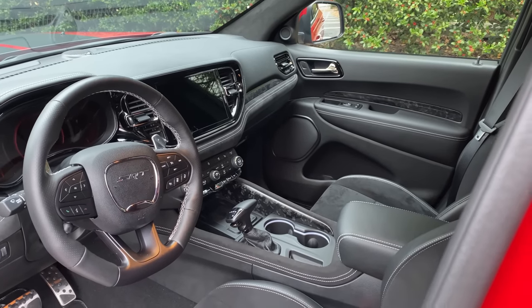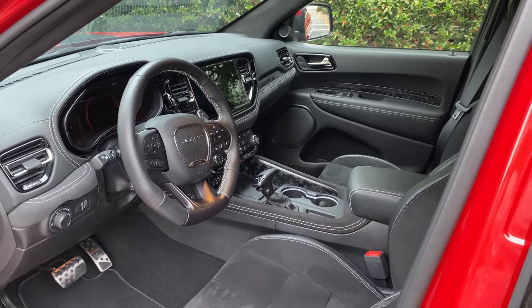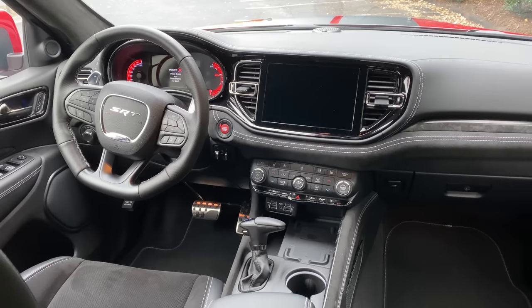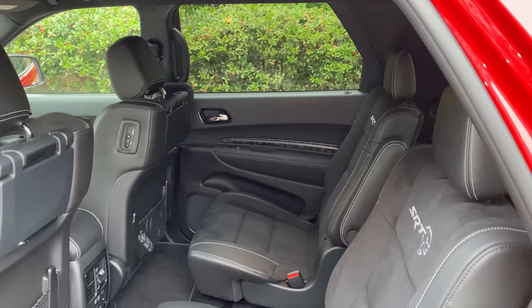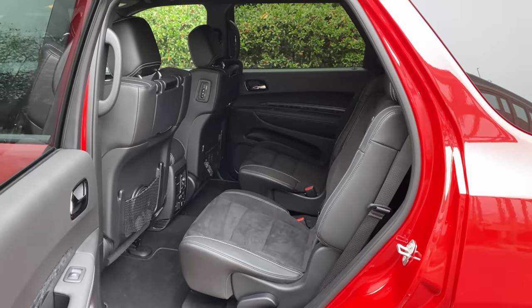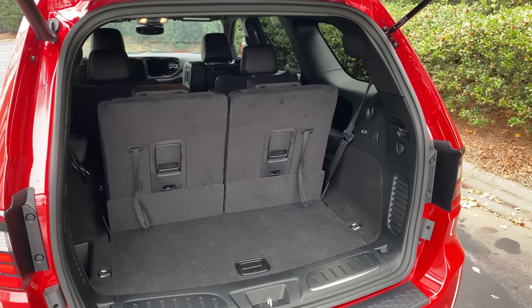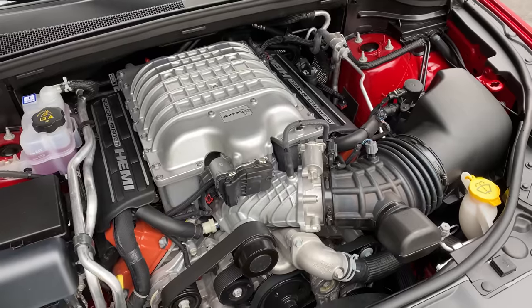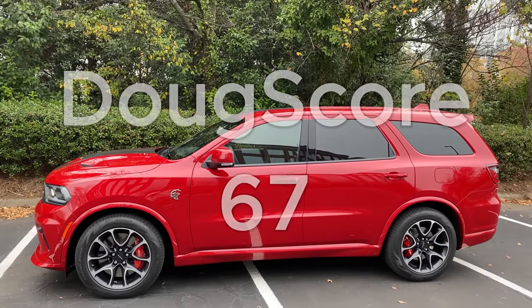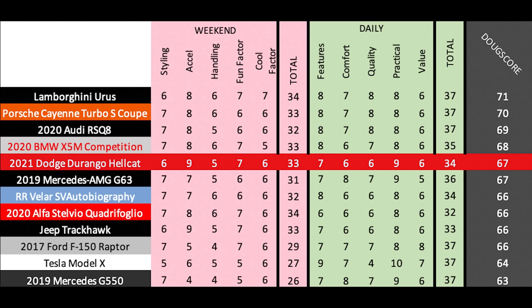Next up are the daily categories. Features: reasonably well-equipped with some nice tech, although missing some easy stuff like an electronic parking brake or a sunroof — it gets a 7 out of 10. Comfort is not great for an SUV at this price point, it's surprisingly harsh — it gets a 6 out of 10. Quality is fine, the interior is nice enough but could be better, and reliability is never a certainty with Chrysler vehicles — it gets a 6 out of 10. Practicality is great, with three-row seating, good cargo space, and good towing capacity — it gets a 9 out of 10. Value: it's very expensive at over $85,000, but it's incredibly good at doing everything — speed, performance, towing, family hauling — a real jack-of-all-trades, so the price doesn't seem so bad, and it gets a 6 out of 10. Total daily score is 34 out of 50, and the Doug score is 67 out of 100, placing it with a surprisingly strong showing reaching towards or above the far more expensive luxury performance SUVs.